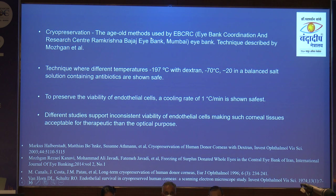Cryopreservation is a very age-old method. EBCRC used the technique described by Mosgan et al. There are different techniques available, but all studies support inconsistent viability of endothelial cells — so this tissue can be used only for therapeutic purposes.